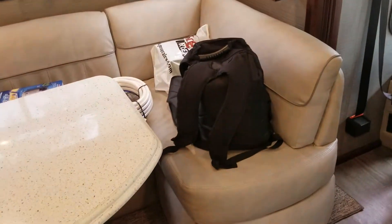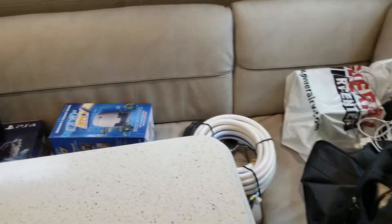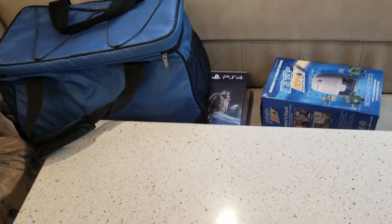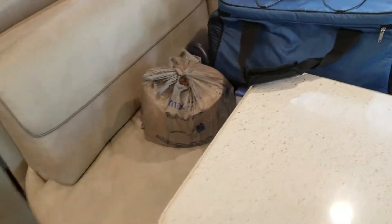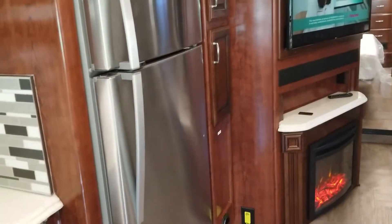A little close-up of the dinette — sorry for the mess. I still have lots of parts and supplies, and I even brought my PS4, gotta have that. We've only had the coach about three or four weeks now.